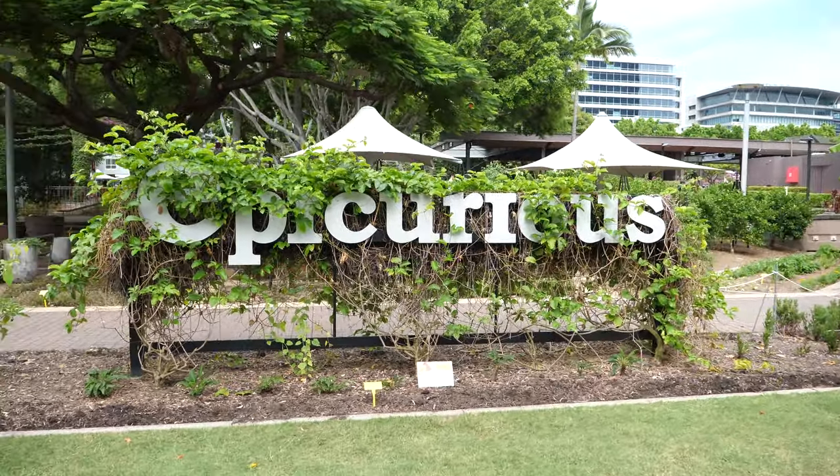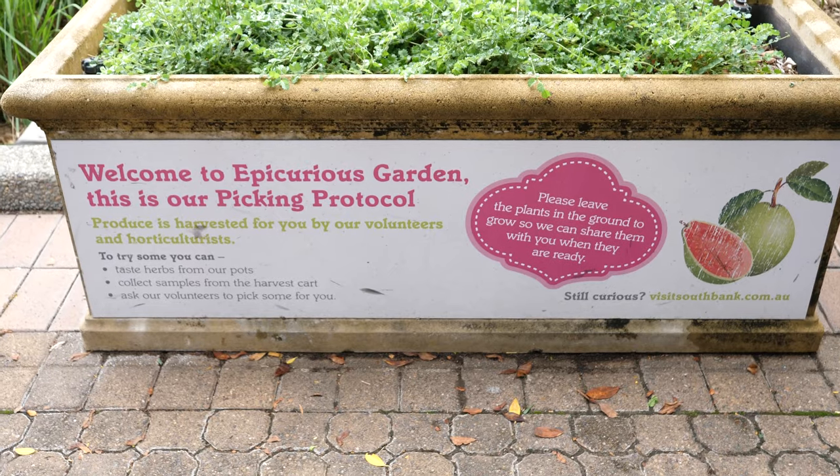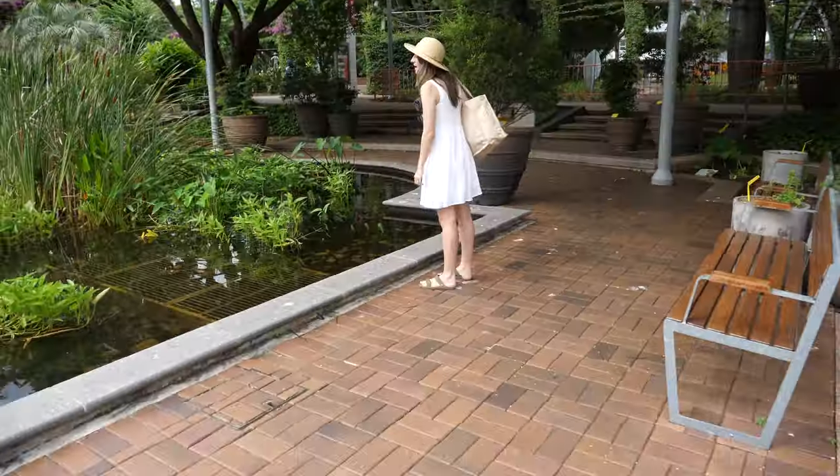Something which I think gets overlooked a lot when we come to Southbank is the Epicurious Garden. It's a very beautiful and tranquil place. There are herbs growing here, plants growing here, and we've got pomegranate trees. There are lots of labels so you can explore what's here. There's also a Confucius statue behind me, donated by the people of China — it's very relaxing. And there are some baby birds here too, which is very cute.